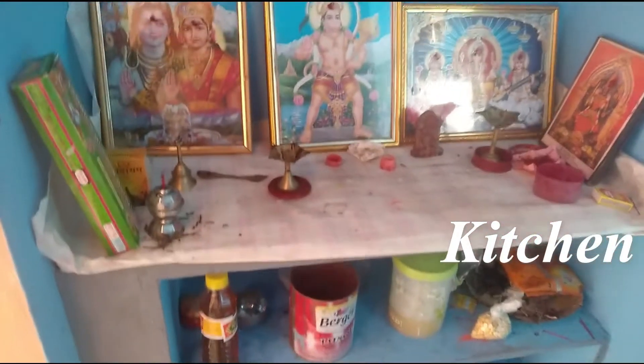There are shelves from the kitchen. There are shelves in the kitchen. This is the kitchen platform. There are black tiles in the kitchen.